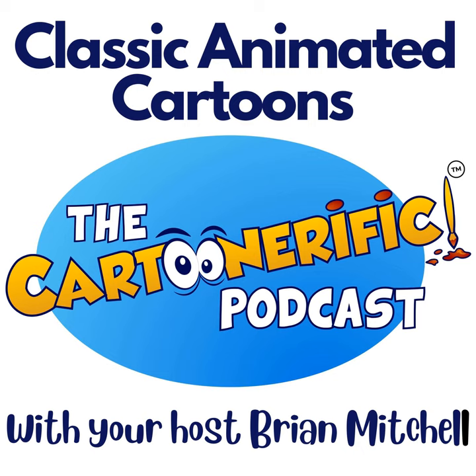With your host Brian Mitchell. Well, hello, cartoon fans, and welcome to the Cartoonerific Podcast, Classic Animated Cartoons. I am Brian Mitchell, and I am the host of this show. The amazing thing about hand-drawn animation — and that's what we talk about here on the Cartoonerific Podcast from week to week — is its versatility.